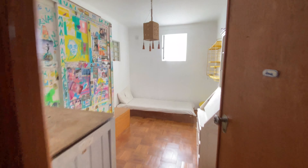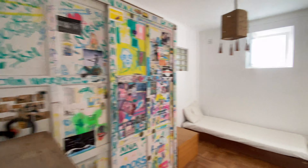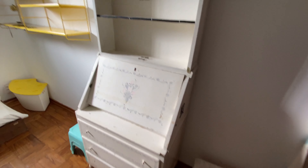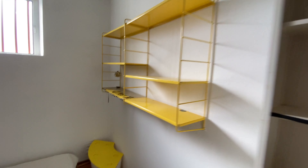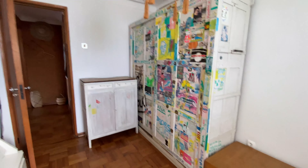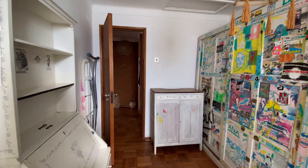Now we have one bedroom here. We're going to have this chest of drawers slash bookshelf, a single bed, a wardrobe, and another storage space over there.